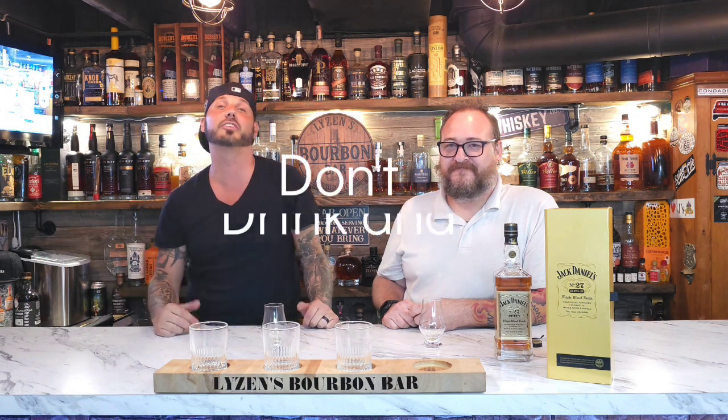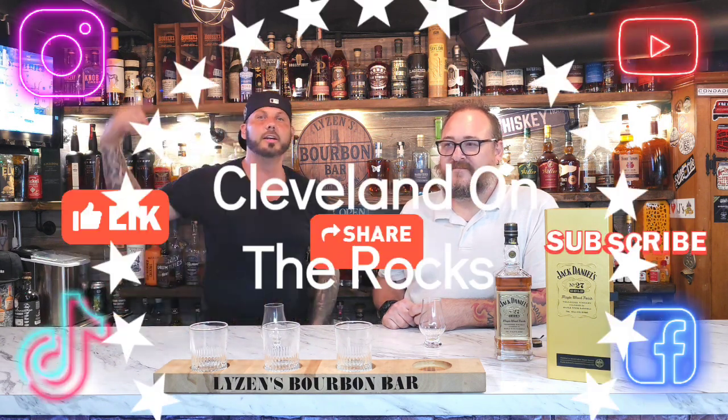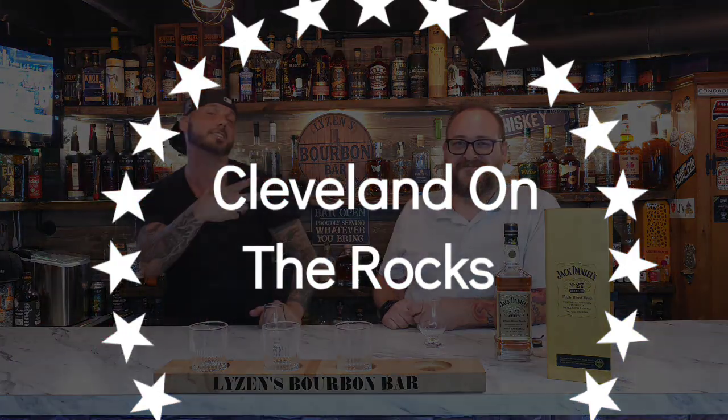I want to thank all you guys out there for watching. If you're out there driving or somewhere at a bar, make sure you're not drinking and driving — get home safe, take an Uber, it's easier. Make sure you like, share, subscribe on Instagram, YouTube, Facebook, TikTok, all them things. We'll see you guys next time. Bye-bye.